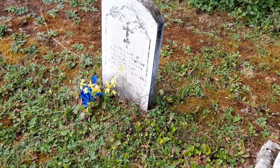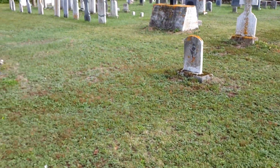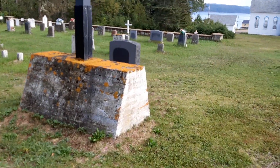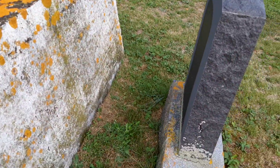Looks like someone's still visiting these graves. There's still flowers on them. And here we have a big, big monument. I wonder if it's just from the church or... No, there's nothing written on it.